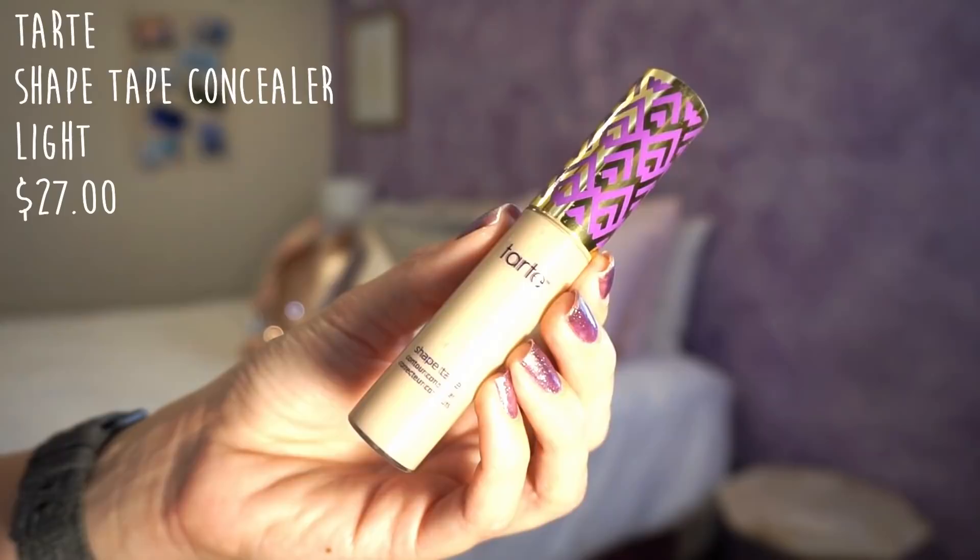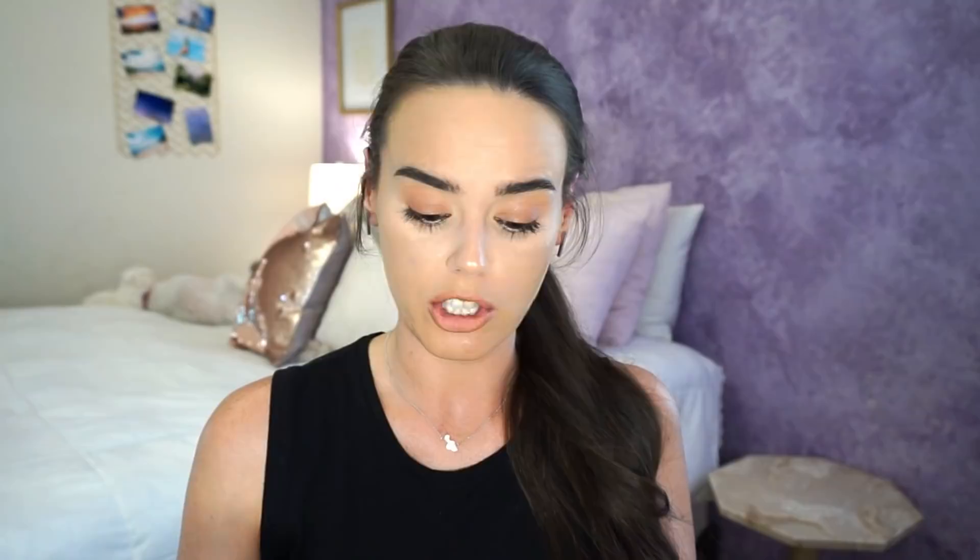This next one is going to be my controversial one, and I'm not too happy about it either. That is my Tarte Shape Tape in the shade Light — it is done, I'm calling it done. I did pop the stopper out of it. I used it really consistently, used a ton of product down to where I had to pop the stopper, so I feel like I at least got my money's worth. I definitely could keep using it, there is always product down in there after you pop the stopper. The thing is, it really freaking breaks me out and I don't know how I didn't realize it before. I had other concealers and was switching back and forth between all of them. Then when I put it in this project pan and used it every single day, I've gotten some horrendous breakouts.